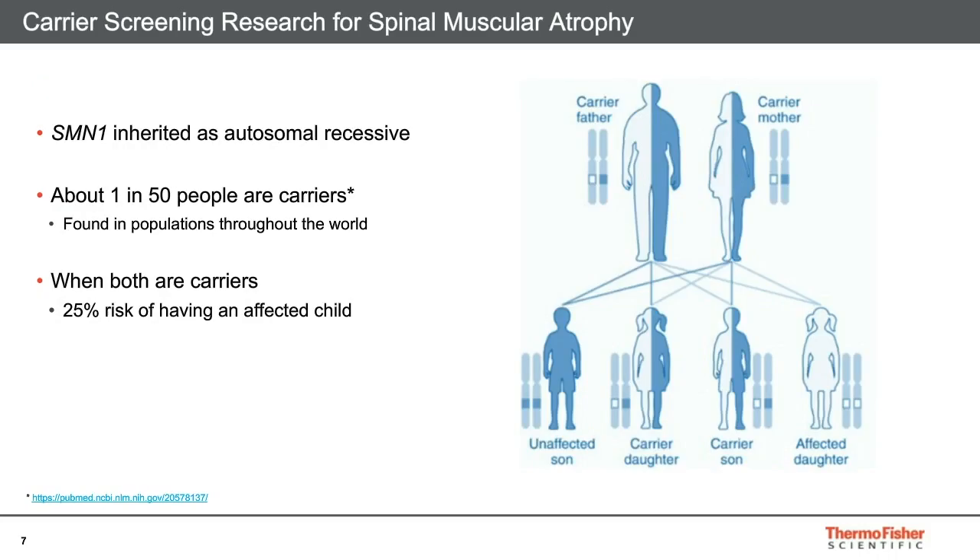Individuals can be carriers for SMA without showing any symptoms of the disease. Carriers are very common, about 1 in 50 people, and found among all ethnicities. If two carriers have a child together, there's a 25% chance that the child will inherit both defective SMN1 chromosomes and be afflicted with SMA.